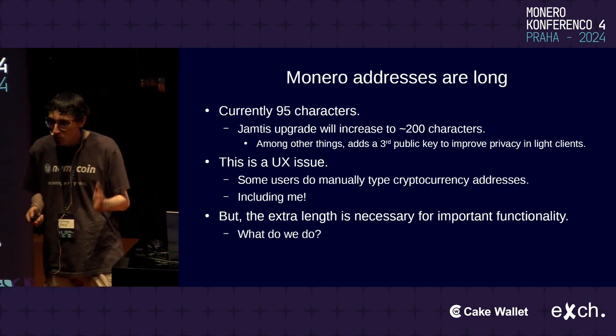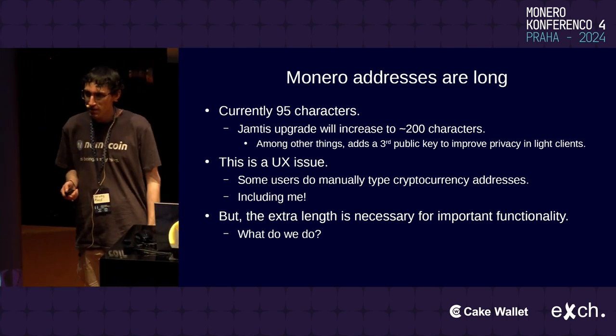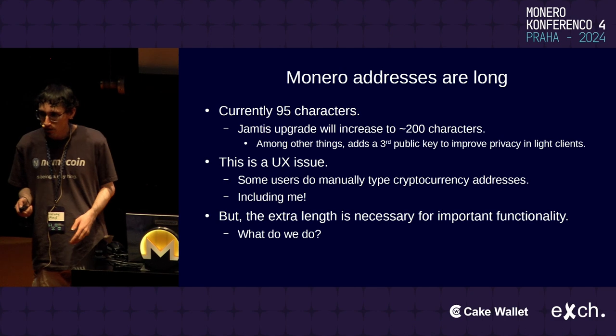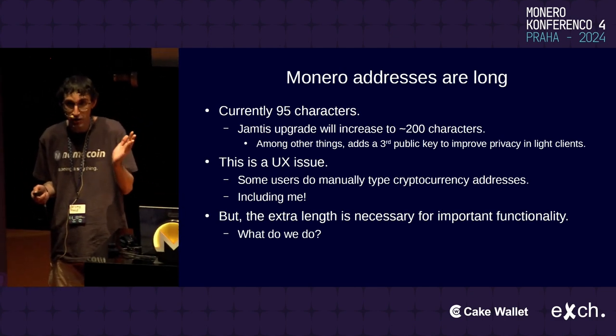As we all know, Monero addresses are quite long. They're currently 95 characters, which is quite a lot longer than Bitcoin addresses, which is already not great UX, but you could make an argument it's manageable.